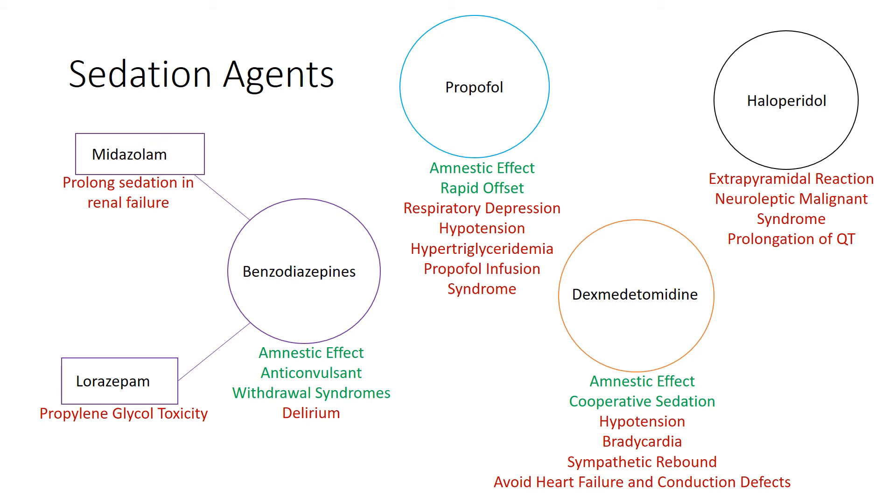We also have our alpha-2 receptor agonist, Precedex. It has sedative, amnestic, and mild analgesic effects without compromising respiratory rate. It produces something called cooperative sedation, meaning patients are still arousable despite deep sedation — when awake, they're able to follow commands, similar to temporary awakening from sleep. It's recommended for treatment of ICU delirium over benzos. Because it has a sympatholytic effect, it causes dose-dependent decreases in blood pressure, heart rate, and circulating norepinephrine levels. You want to avoid it in those with underlying cardiac conduction defects or heart failure.